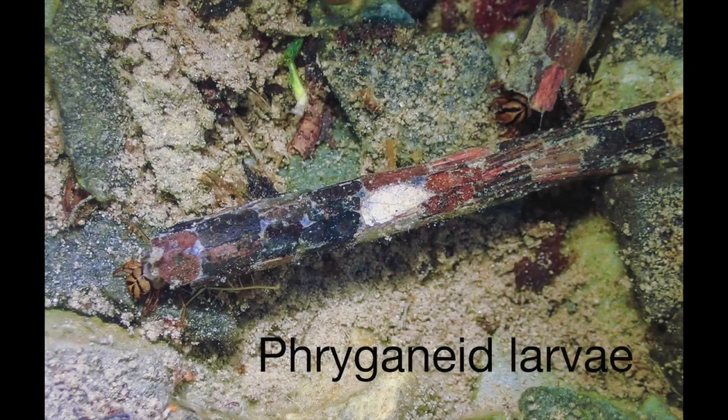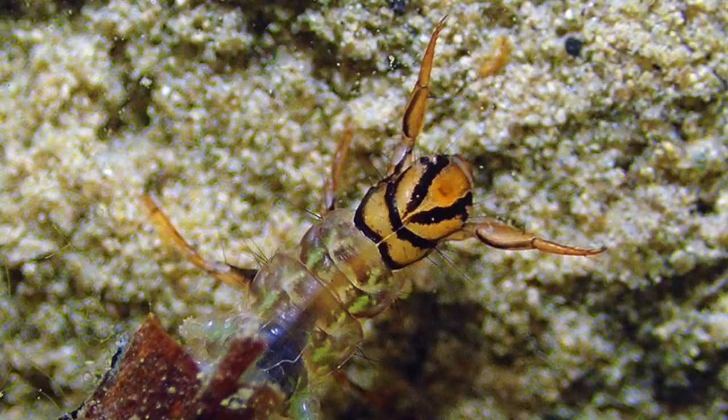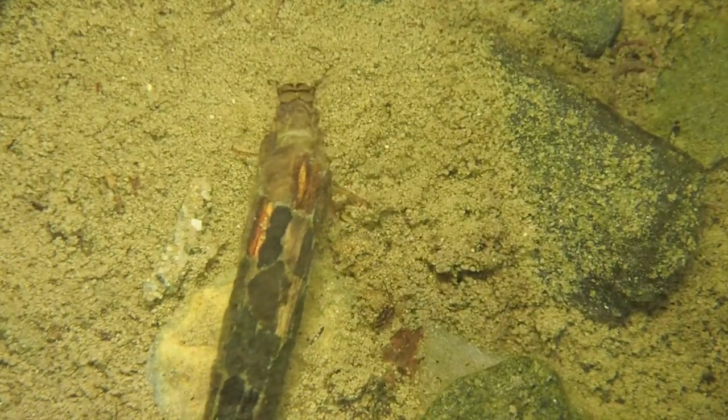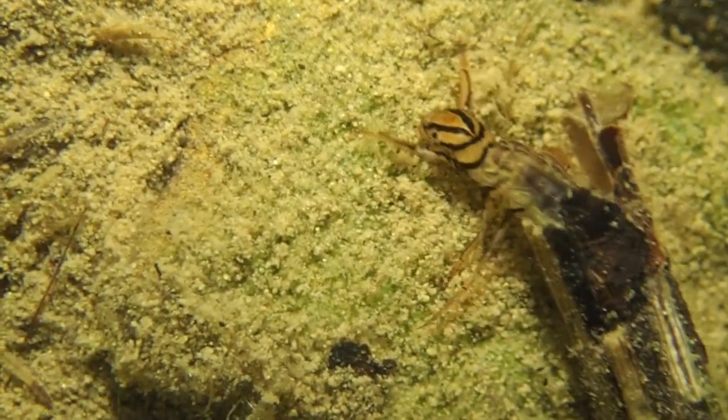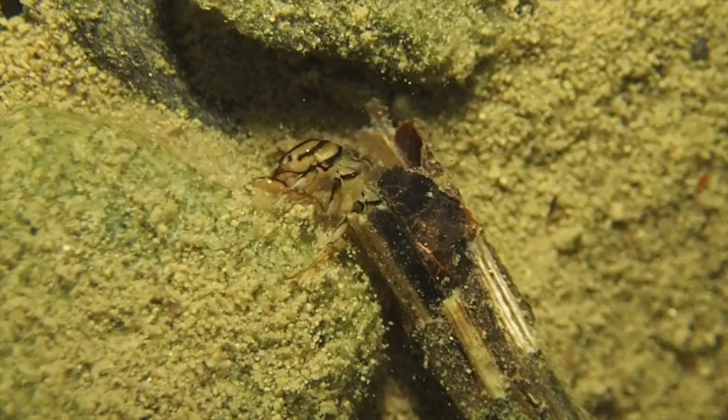One of my favorites is in the Phryganeidae family, from the Greek for dry sticks, which builds a 2 to 3 inch long spiraling cylindrical home out of plant material. If you look closely, you will see its striking yellow and black head emerging from one end. They were quite common and active despite a water temperature of about 34 degrees Fahrenheit. They move slowly and purposefully, as can be seen in this 10 times sped up video of a Phryganeidae larvae and salamander larvae. These caddisfly larvae are omnivores eating plant and animal material, often in the form of organic matter or detritus that accumulates on the bottom of the pond, as this short video shows a Phryganeidae larvae foraging in the mud.